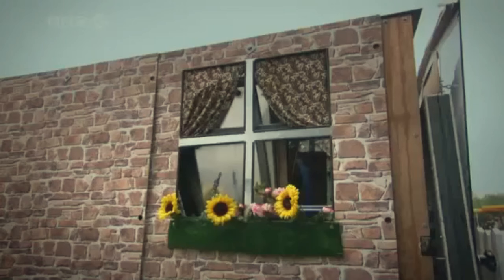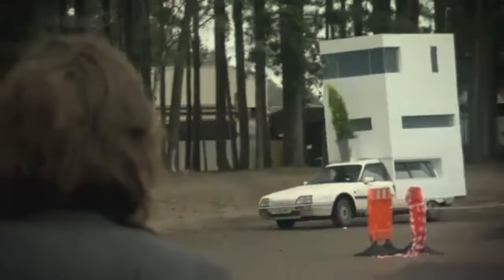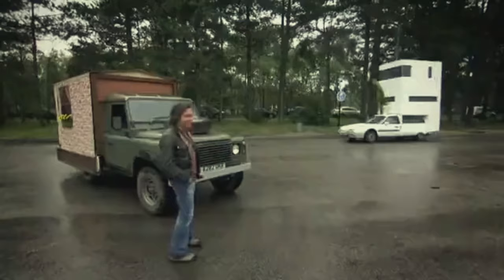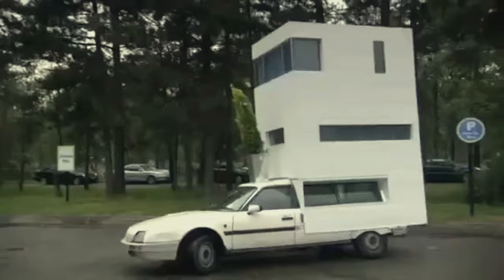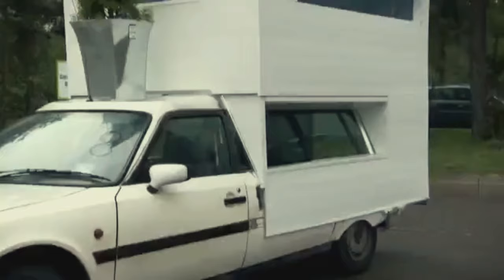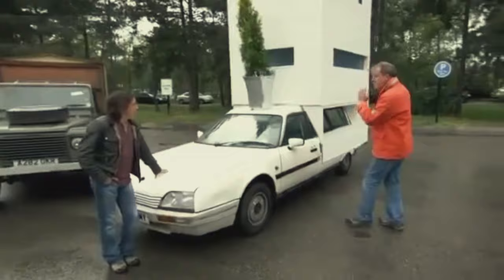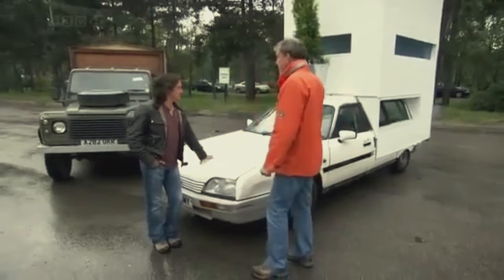Before I had a chance to talk you through my Land Rover, Jeremy arrived in what appeared to be a block of flats on top of an old Citroën. 'Look at it! It's enormous, it's absolutely superb. Do you ever watch Grand Designs? Kevin McLeod — every single thing they build looks like this. The indented windows, it's modern, it's crisp.' 'No, he'd love to ask which cock stuck that on top of a Citroën.'